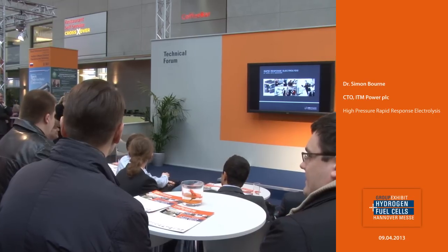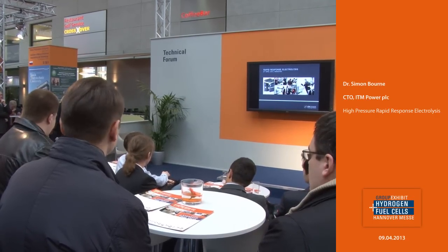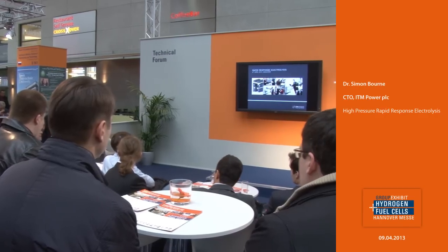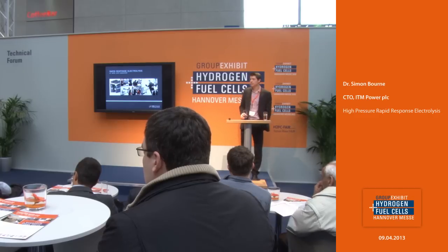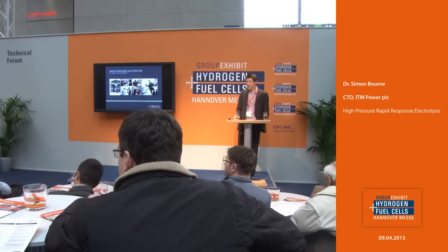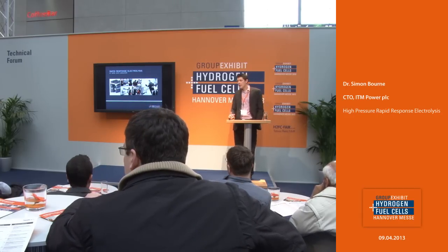Thanks again for another very informative and excellent presentation as always. I just wanted to make a point about methanation — you said taking CO2 from the atmosphere, but actually the CO2 in the atmosphere is very low density. For methanation it will require a high density CO2 stream. So are we really looking at CO2 coming from fossil fuel generation or possibly synthetic gas generation recycled?